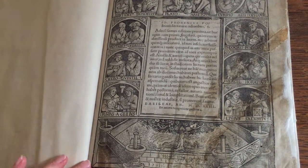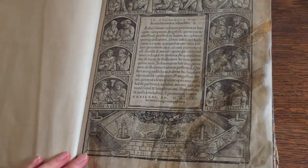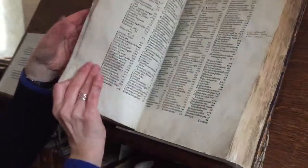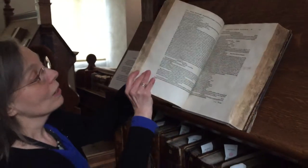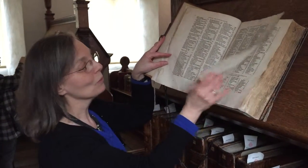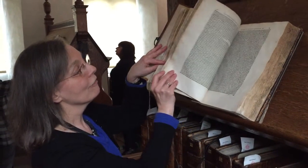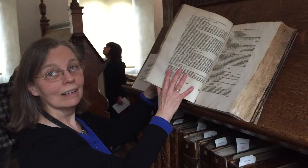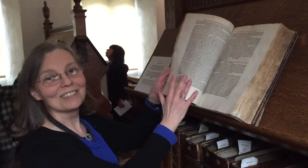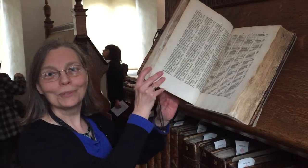Holbein came to Basel to work with Froben and with Erasmus. The book also has annotations in Latin, because all studies were done in Latin in those days, and we have scholars coming to study the annotations in the book. So this is still a very important resource today.